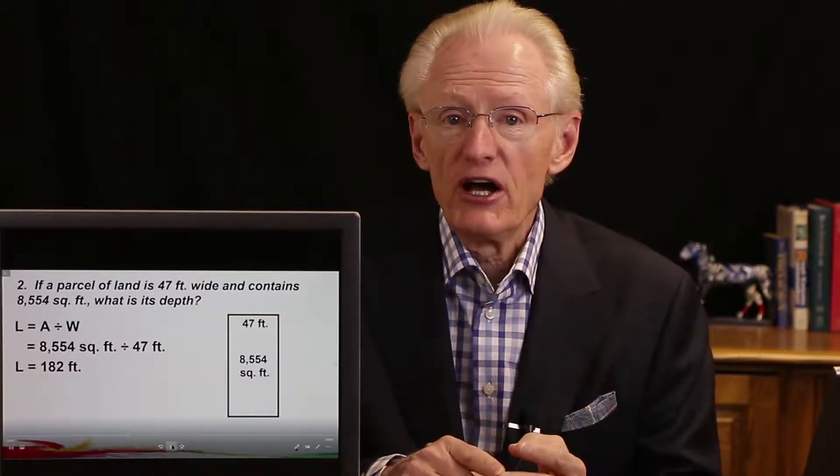So just keep in mind: whenever you have a rectangle or a square and you're given one side and the area, to find the other side, you divide the area by the side you know.